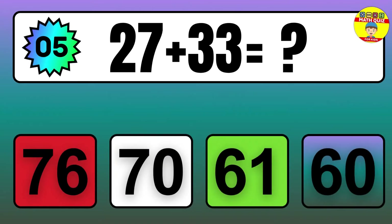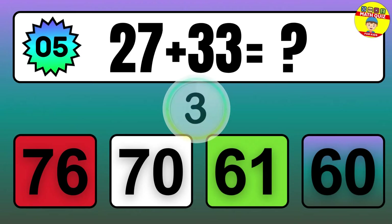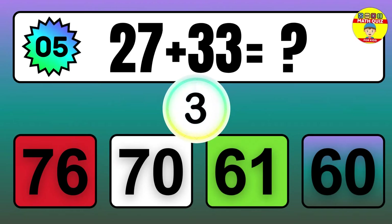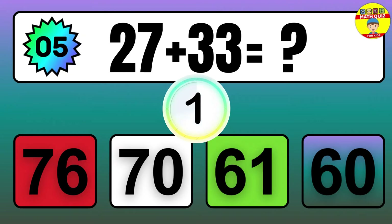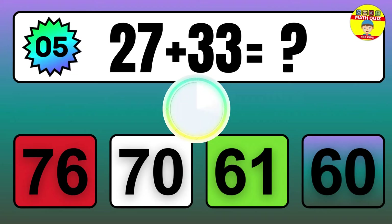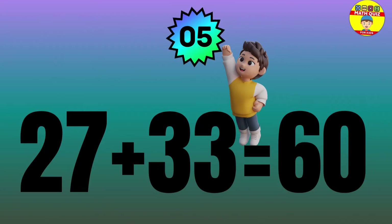Question: 27 plus 33 equals what? The answer is 27 plus 33 equals 60.